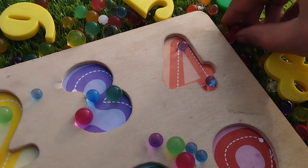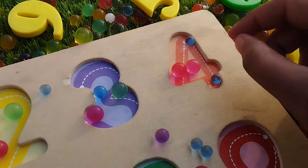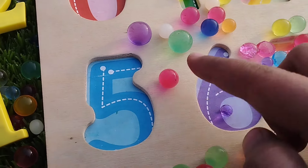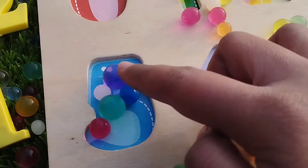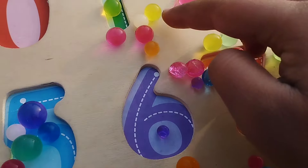Four: one, two, three, and four. Four balls. Number four. The next number is five: one, two, three, four, and five. Five balls. The next number is six.